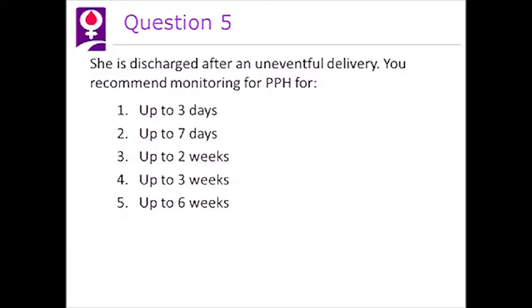She is discharged after an uneventful delivery. You recommend monitoring for postpartum hemorrhage for: one, up to three days; two, up to seven days; three, up to two weeks; four, up to three weeks; or five, up to six weeks.